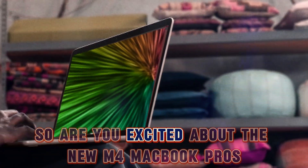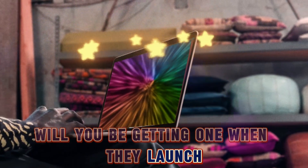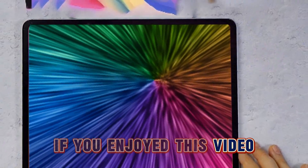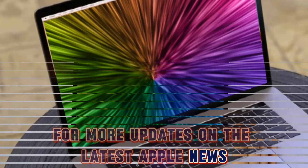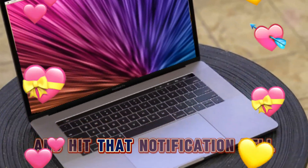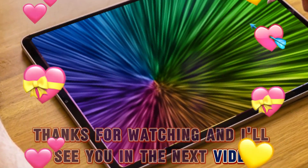So are you excited about the new M4 MacBook Pros? Will you be getting one when they launch? Let me know in the comments below. If you enjoyed this video, please hit the like button. For more updates on the latest Apple news, reviews, and comparisons, be sure to subscribe to the channel and hit that notification bell. Thanks for watching and I'll see you in the next video. Take care and bye-bye.